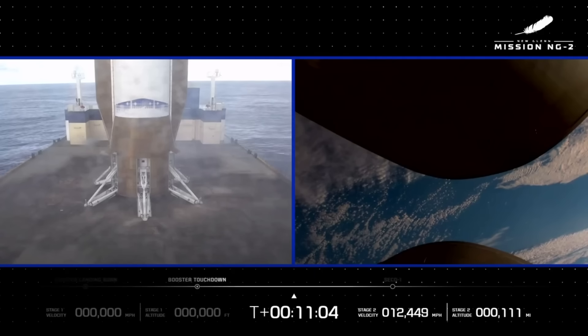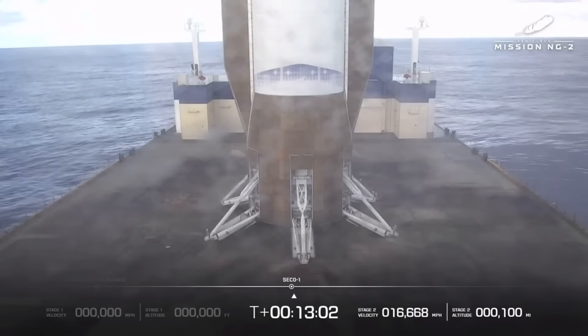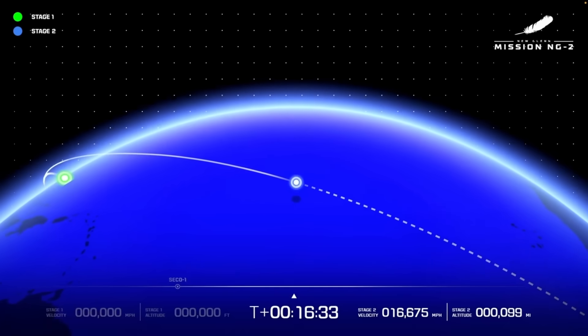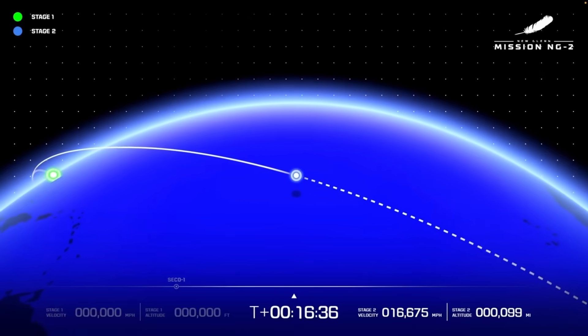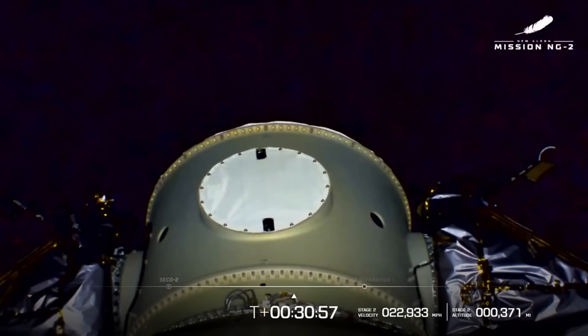Focusing on the upper stage, it was still firing its two engines as part of the first engine burn. They ignited back at T-plus 3 minutes and 17 seconds and didn't stop until around 12 minutes in. At T-plus 13 minutes, Mission Control confirmed that the upper stage engines had shut off during SECO, or second engine cutoff. On NG-2, there were two planned burns of the second stage. The second began at T-plus 25 minutes and lasted only a minute and 44 seconds, leaving the upper stage just about ready to deploy its payloads.